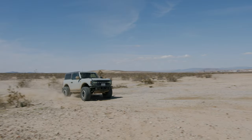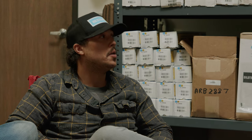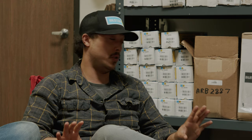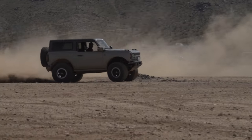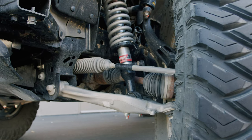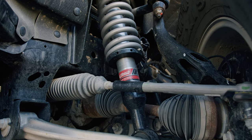Bowman went from Bilstein directly to Eibach on his Bronco — no Fox in between. He found the Bilsteins were actually a touch softer, but not by much. The Bilsteins felt a little better over smaller bumps, which is not normally the case, but they would go straight to the bump stops on something unexpected. The Eibach were a little tighter over bumps, and rather than hitting the bump stops on big hits, it would almost pop the car off the ground.